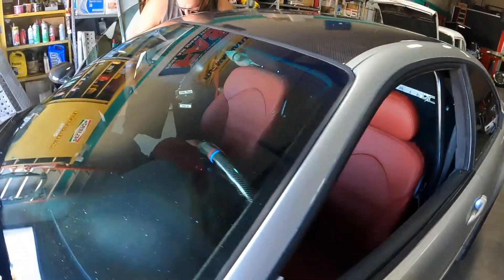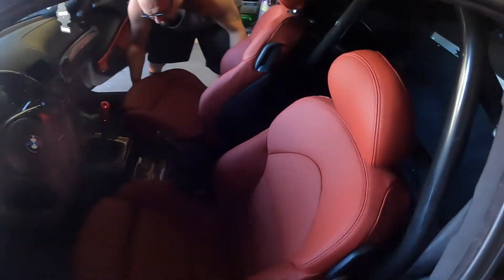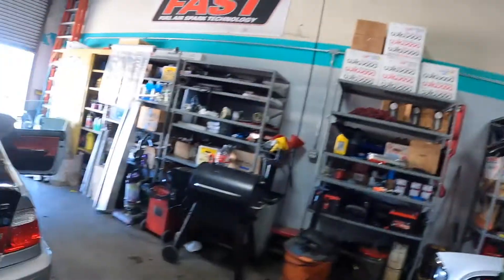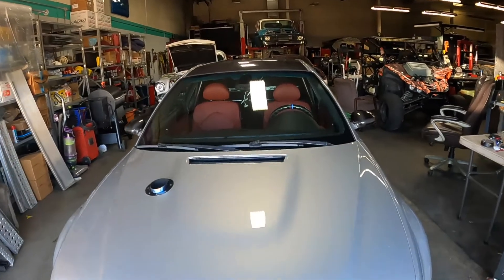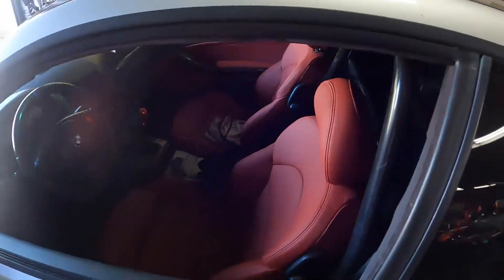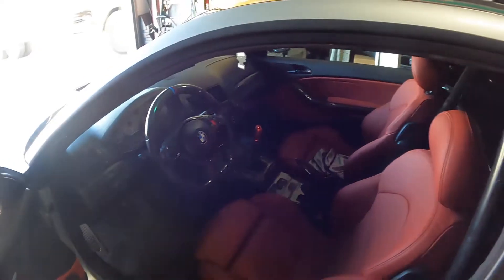Second seat going in right now. Little mock-up, little teaser. El Lobo Rojo. El Diablo Rojo. Final product - came out amazing. Got the Imola Red in here from the side panels all the way to the carbon. This is just a thing of beauty. Oh man!